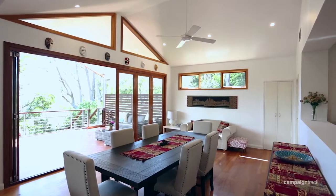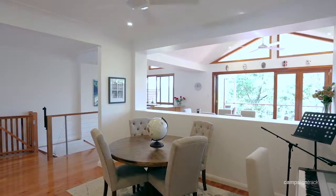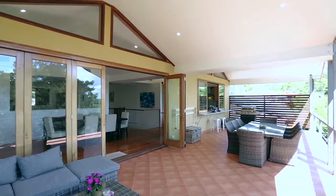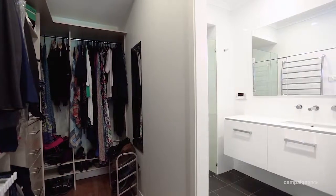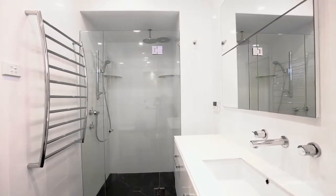Smooth cement-rendered façade with tranquil forecourt. Generous living and dining space with gas-log fireplace. Spacious family room with soaring cathedral ceilings. Bi-fold doors open to covered northerly entertainers terrace. Modern kitchen with gas cooktops and stainless steel dishwasher. Main bedroom with walk-in robe and en-suite opens to rear sundeck. Three further double bedrooms with built-ins and a fifth bedroom or office.